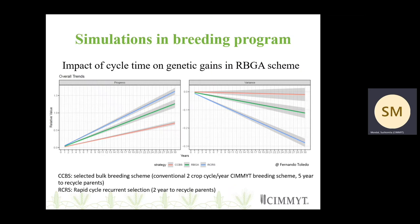What you see here are two graphs. The one on the left is showing the genetic gains, and the one on the right shows the genetic variances. We have looked at three schemes here: the first is the conventional shuttle breeding scheme, which is roughly five years to recycle parents; the second is the RBGA, where in year three you are able to recycle your parents; and RCR is a rapid cycle recurrence selection scheme, where after year two you are able to recycle your parents. As the time reduces, the rate of genetic gains is faster, which is what we observe in RBGA and RCRS.